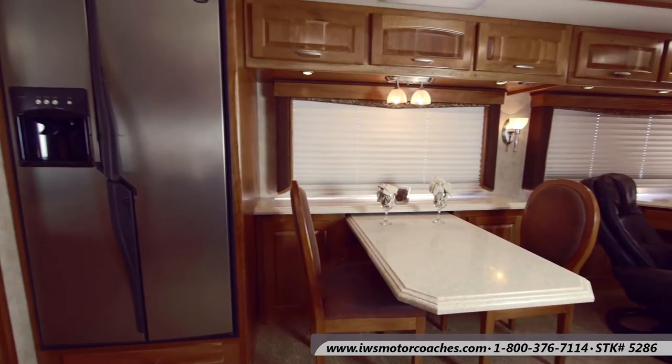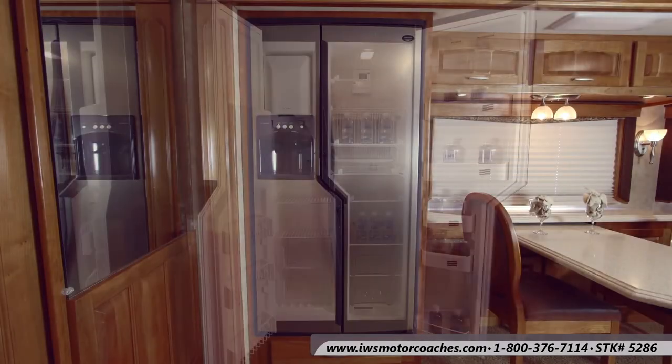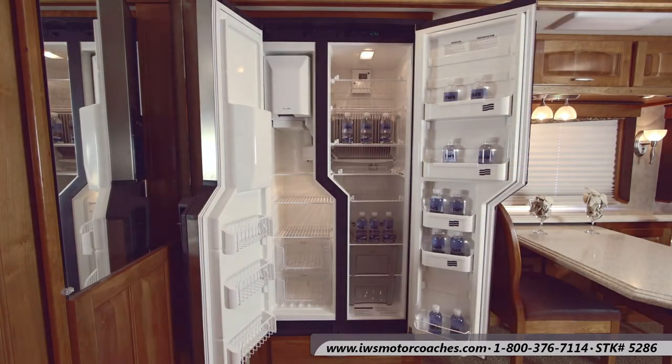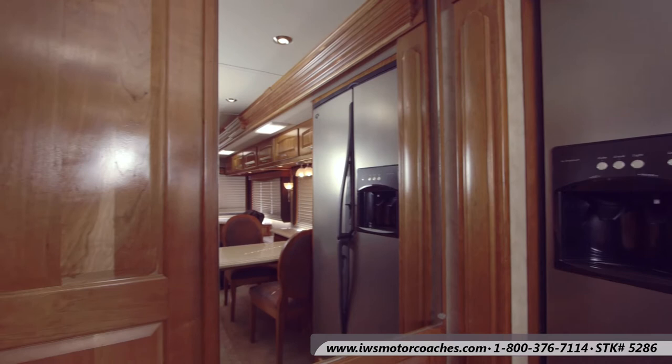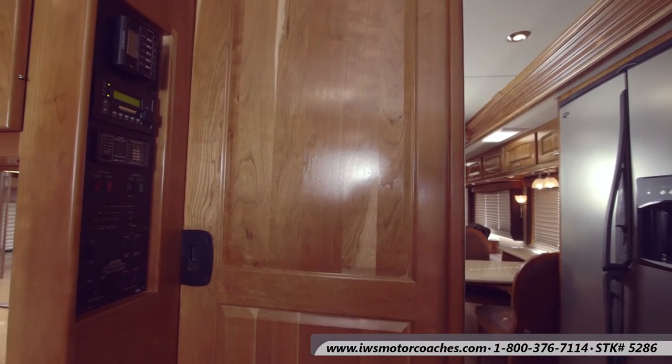Here we're going to move over to the refrigerator and freezer. It does have an ice maker in the door as well as fresh water in the door. There's a shot of the mirror in the main living area, and all of the cabinets are solid hardwood.